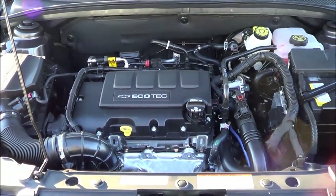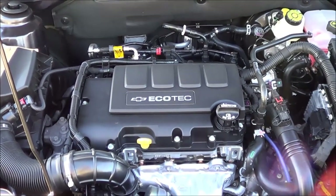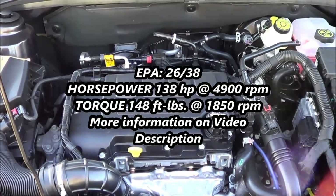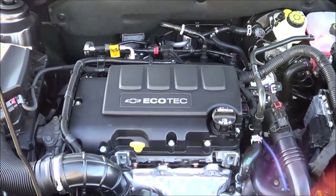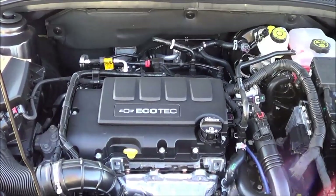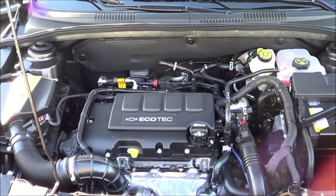Under the hood, you will find the optional powertrain, which is a 1.4 liter 4-cylinder turbo. The base powertrain is a 1.8 liter 4-cylinder, available with a 6-speed manual or 6-speed automatic. The 1.4 liter produces 138 horsepower at 4,900 RPM with 148 lb-ft of torque at 1,850 RPM, with EPA estimates of 26 city and 38 highway. It definitely provides more torque than the base powertrain, so if you want better fuel efficiency and more power, go with this powertrain.